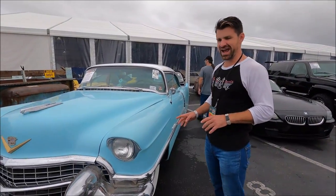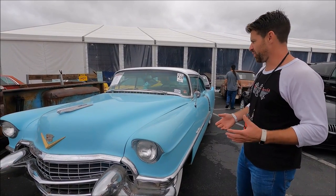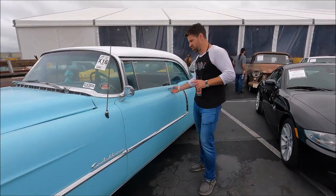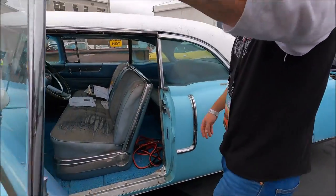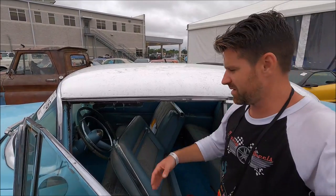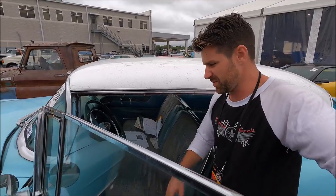This '56 Coupe DeVille Caddy would be unreal to drive to car shows or out with the family. Look at how big this is — and it's a Coupe. Now this is kind of a beater; it's a project. I'm not interested in it because I have enough projects. But you can still imagine driving this in the '50s as a successful businessman. This is pretty neat.